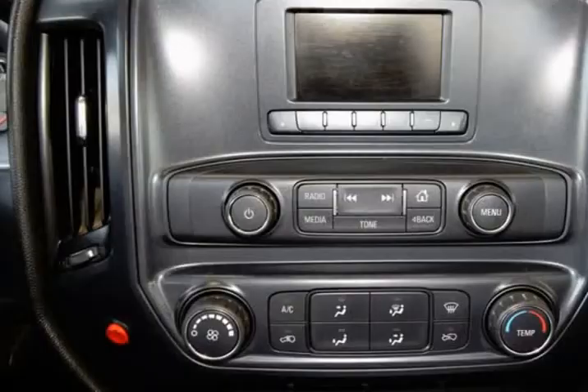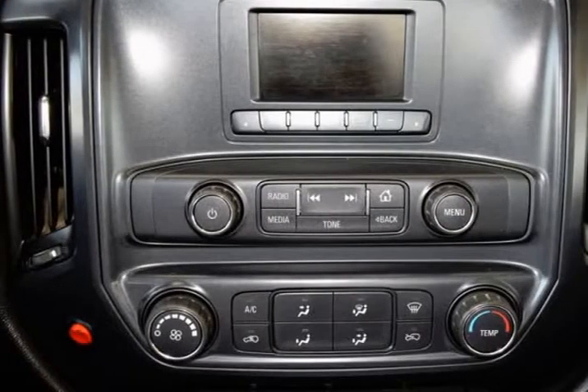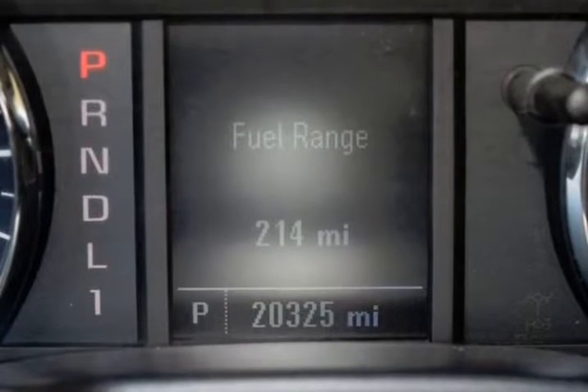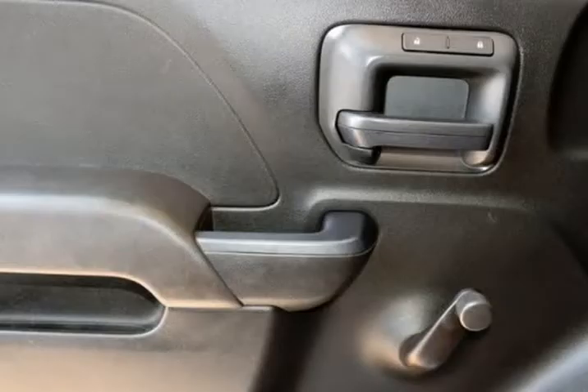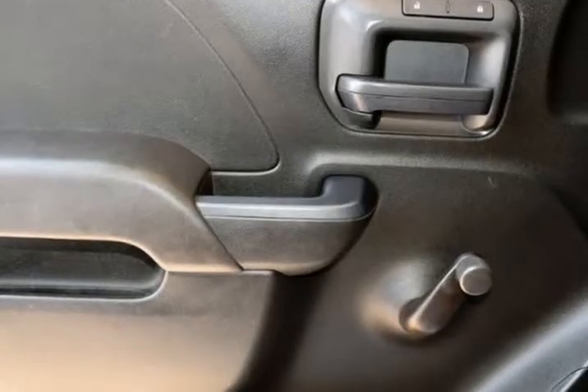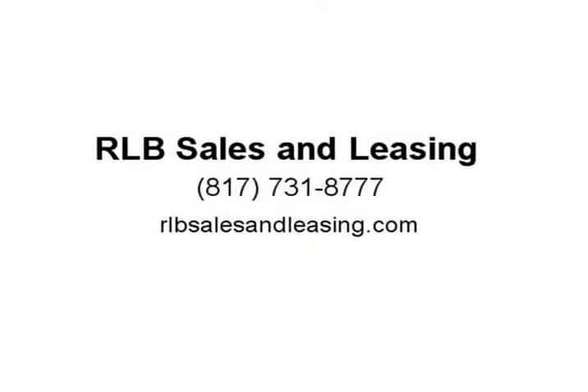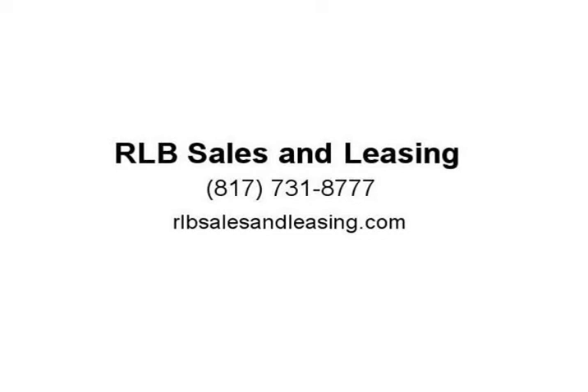Carfax One Owner, Clean Carfax, RWD, 6-speed automatic, 6.0L 8-cylinder SFI OHV. Recent arrival. Odometer is 45,535 miles below market average. Priced below KBB Fair Purchase Price. 2017 KBB.com award winner. Visit us at rlbsalesandleasing.com.